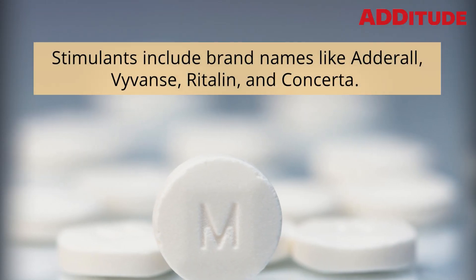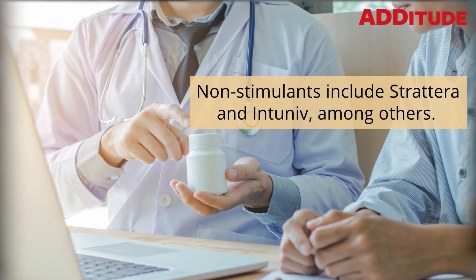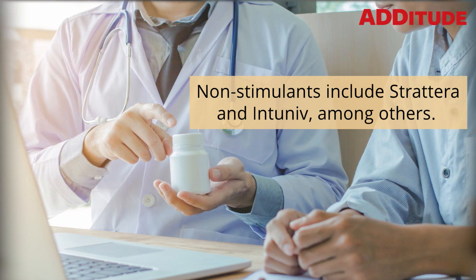Stimulants include brand names like Adderall, Vyvanse, Ritalin, and Concerta. Non-stimulants include Strattera and Intuniv, among others.